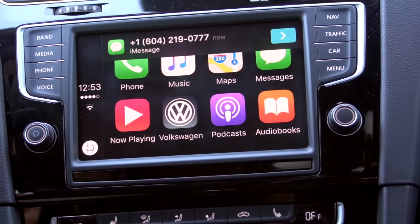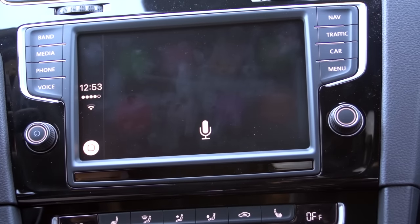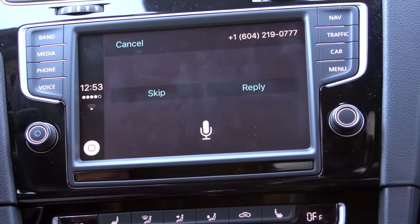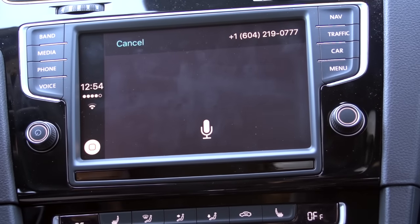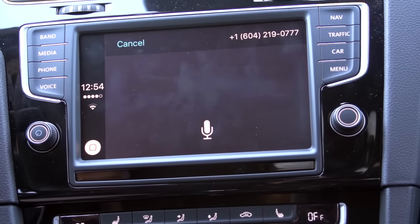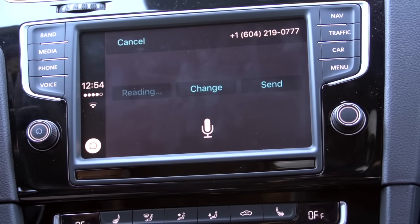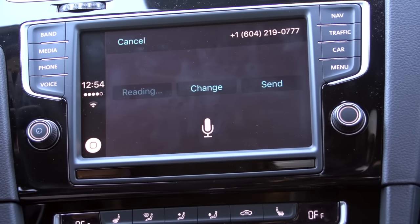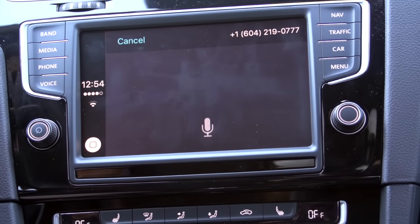So as you can see here, we've got a message that just came through. I can just press the arrow here. It reads: 'You have a message from +1 604 219 0777. It says: Hey Wilson, do you have the 2016 GTI R in yet?' I press Reply, and Siri asks what I want to say. I respond: 'Yes, we do. Would you like to come have a look?' Siri confirms: 'Your message says yes, we do. Would you like to come have a look? Ready to send it?' I say Send, and it replies: 'Consider it done.'